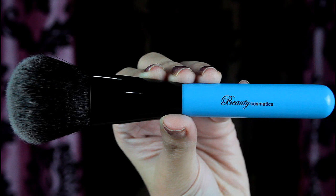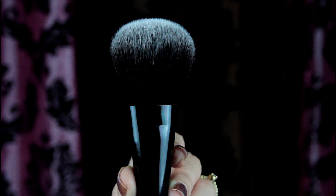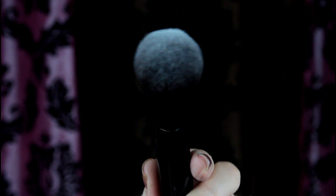The second brush also reminds me of one of my Sigma brushes. It's close to the Sigma Large Powder Brush but I prefer the softness and feel of this one. I'll call this a powder brush. You can use it to apply powder but you can also use it to apply blush.